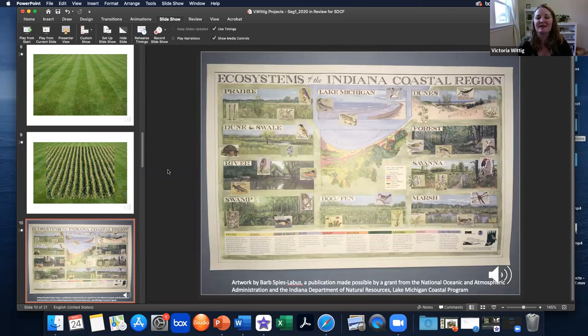Thinking about northwest Indiana in particular brings to mind diversity. This region is incredible in the amount of different types of ecosystems it supports. Northwest Indiana is the meeting point of ecosystems from the north, the south, the east, and the west — sometimes they say it's the crossroads of America; well, it's the crossroads of ecosystems in America, too. Northwest Indiana is, in fact, one of the most biodiverse regions in the entire country. Here you'll find prairie, dune and swale, rivers, swamps, bogs and fens, marshes, savannah, forests, our marvelous dunes, and Lake Michigan.